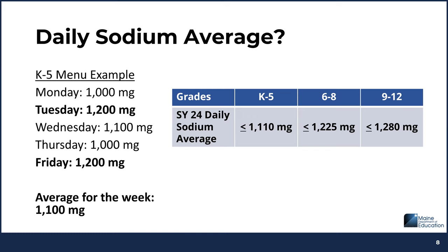What does daily sodium average mean? The average allows some days to be higher than others throughout the week. Here is a K-5 weekly menu example. Monday is 1,000 milligrams, Tuesday 1,200 milligrams, Wednesday 1,100 milligrams, Thursday 1,000 milligrams, Friday 1,200 milligrams. The sodium limit for K-5 is less than or equal to 1,110 milligrams. Averaging those amounts over the week gives you 1,100 milligrams — so even though Tuesday and Friday were over 1,110, the weekly average comes in below the requirement.